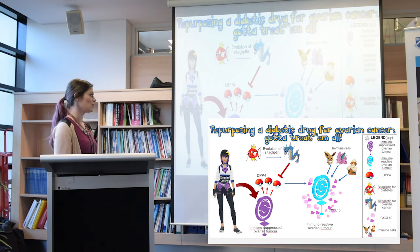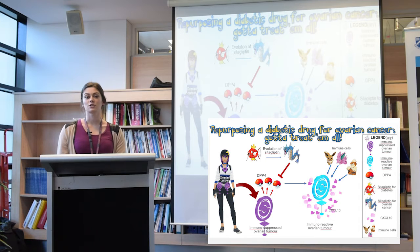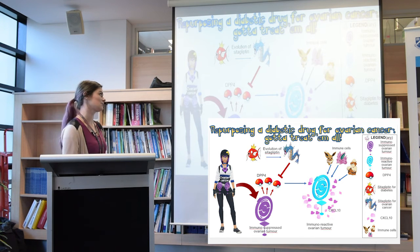In Pokemon, when a Pokestop releases Pokeballs it becomes inactive. Similarly, an ovarian tumour becomes immunosuppressed when it releases a protein called DPP4.